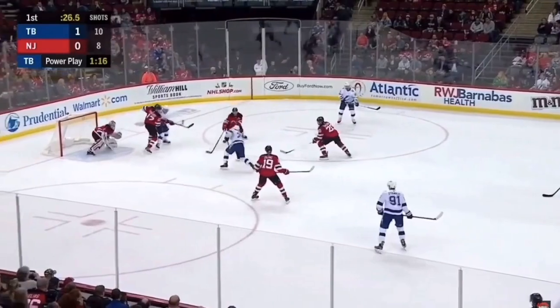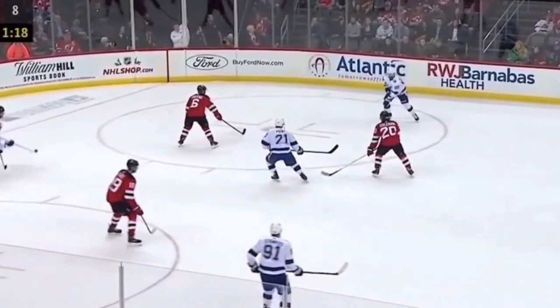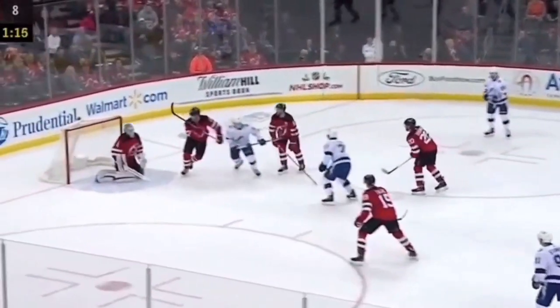We can see here how he's wide open between those two guys. He's available for his teammate, he's able to get that puck for a quick shot on net, and it results in a goal.